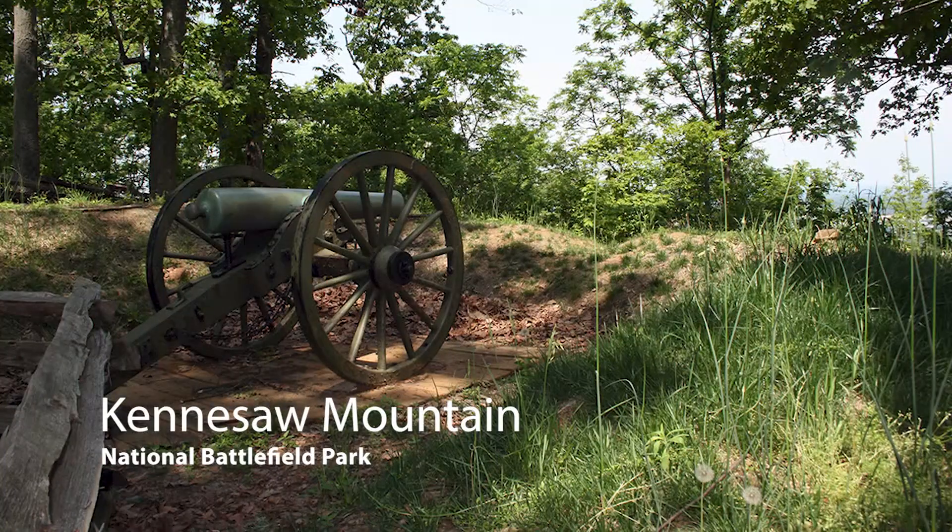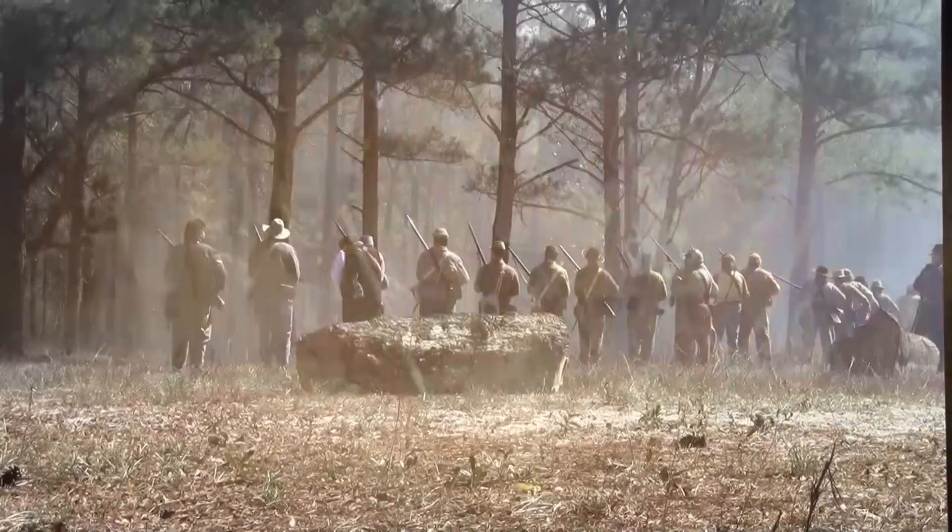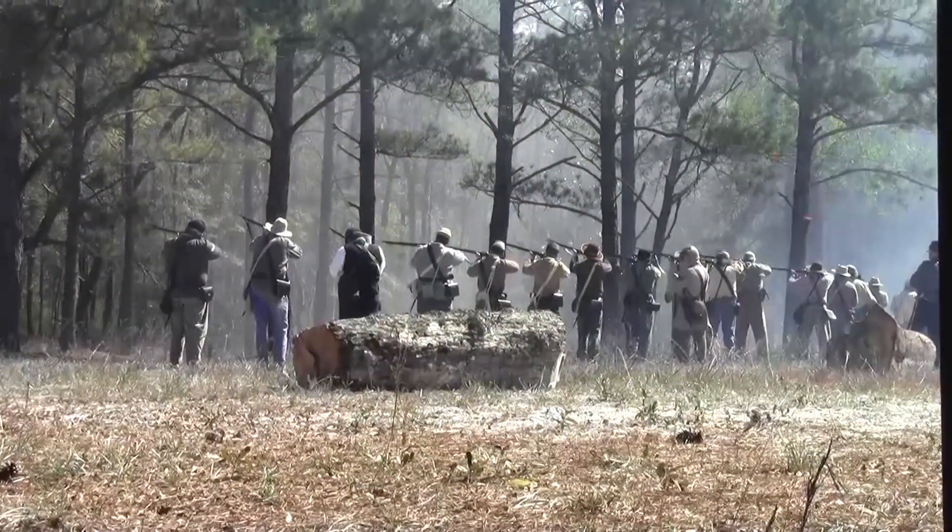Here on the slopes of Kennesaw Mountain, not far from the modern skyline of Atlanta, Georgia, 150,000 men fought one of the bloodiest battles of the Civil War's Atlanta campaign.